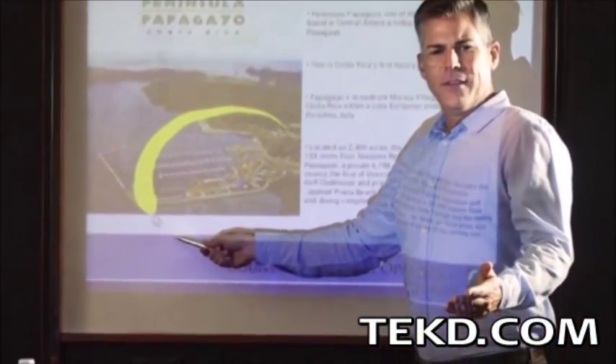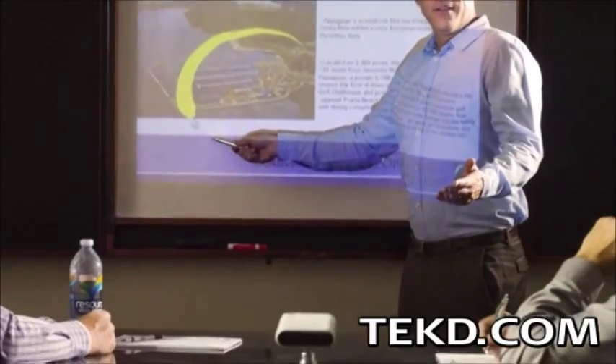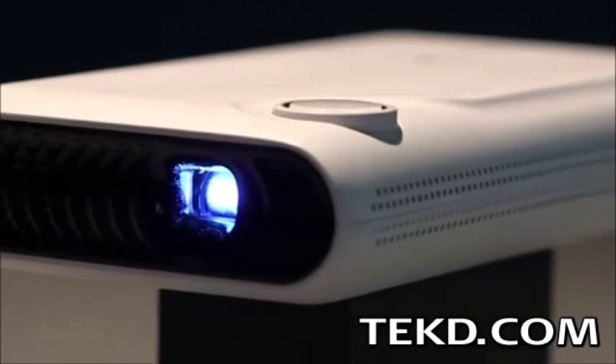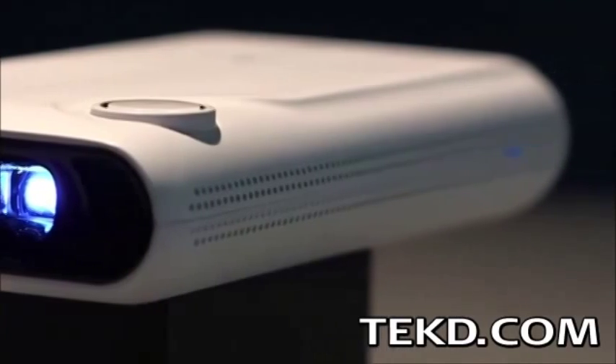TouchPico is an Android-based system that can project a streaming application or other content to an 80-inch display size on a wall or table. Content can be streamed from a smart device or through a Wi-Fi connection from a Mac or PC, and with built-in audio can even be used to project Skype calls.